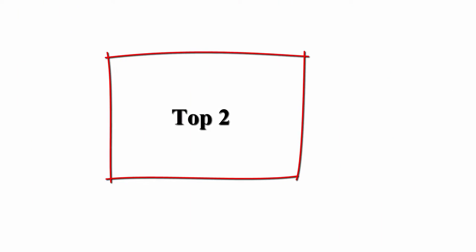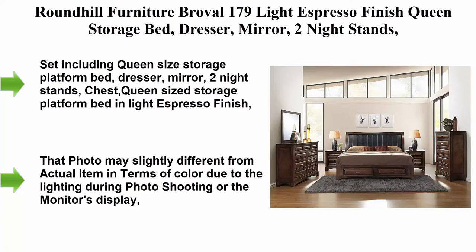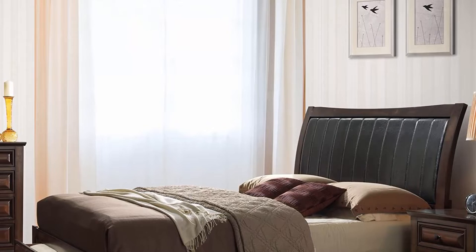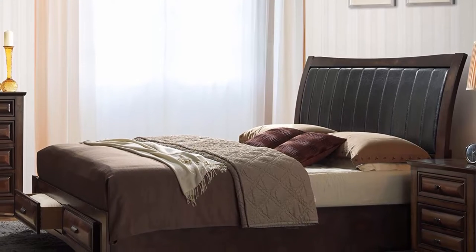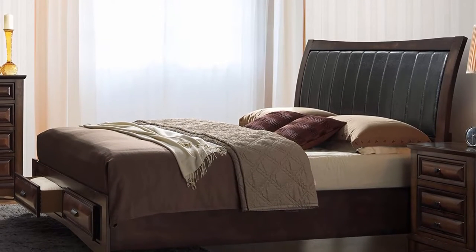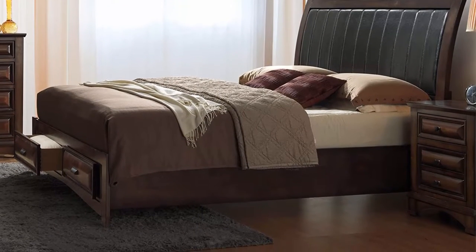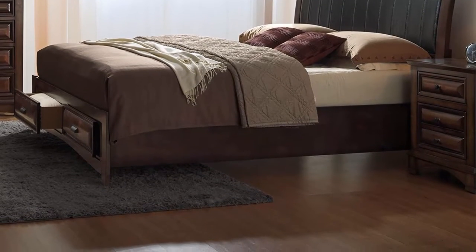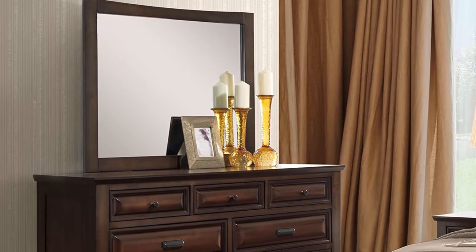Top 2: Roundhill Furniture Provo 179 Light Espresso Finish Queen Storage Bed set — dresser, mirror, two nightstands, and chest. Set includes queen size storage platform bed, dresser, mirror, two nightstands, and chest. Queen size storage platform bed in light espresso finish with solid wood construction and black PU insert headboard. Dovetail construction on all drawers, top drawers with velvet-lined dustproof bottom.